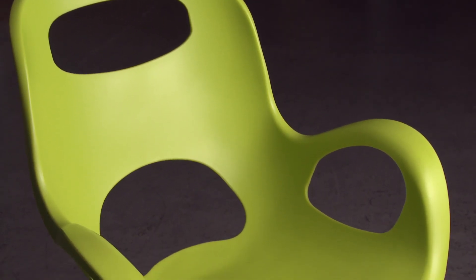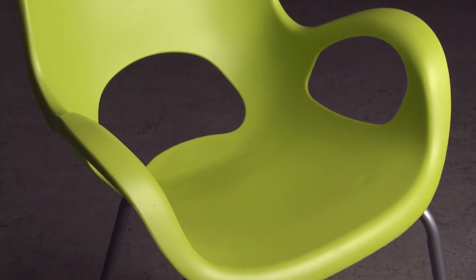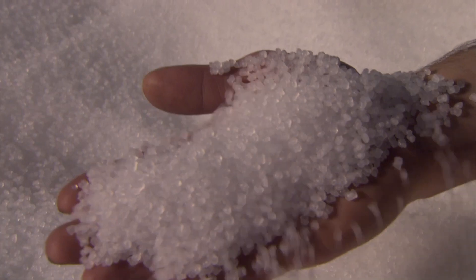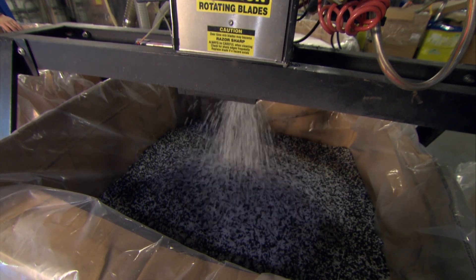Production starts with a plastic called polypropylene that arrives in pellets. Polypropylene has certain qualities appropriate for a chair: it's very durable, it has a lot of flex so when you lean back it supports and flexes in the right positions. It's tough — if you drop it, it won't shatter. It's also very impervious to chemicals, so you can clean it with soap and water or cleaning chemicals. The polypropylene arrives at the factory in its natural state, a milky white colour, and then pigmented pellets are added to colour it.